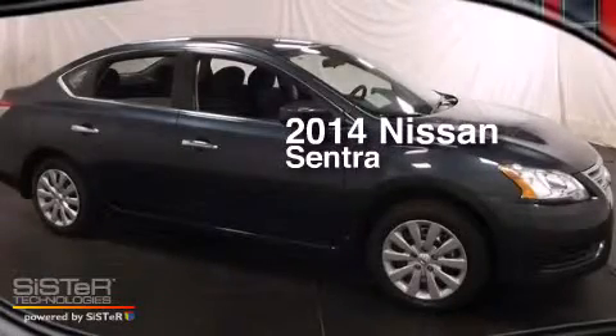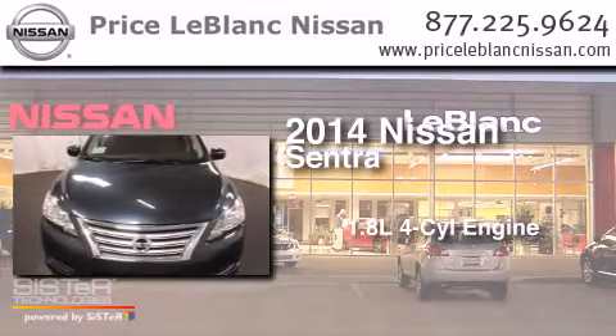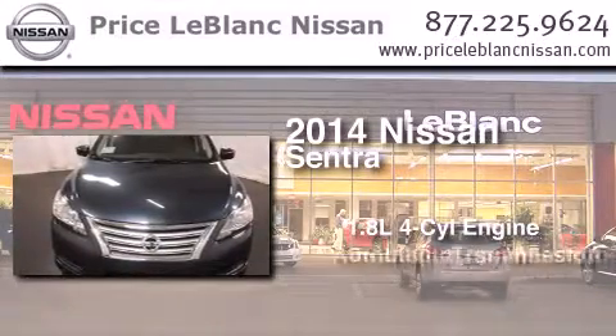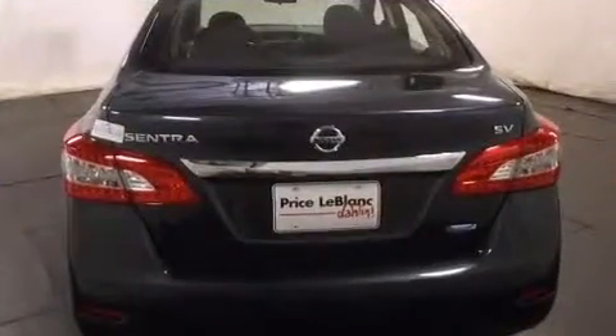This is a brand new 2014 Nissan Sentra. It features a 1.8-liter four-cylinder engine and an automatic transmission. All of the following features are included.